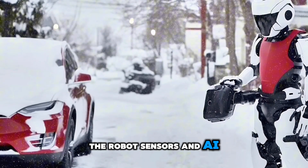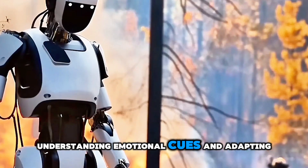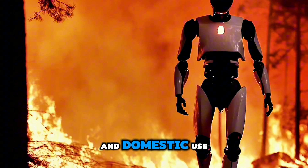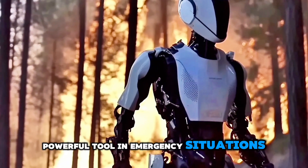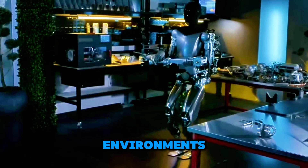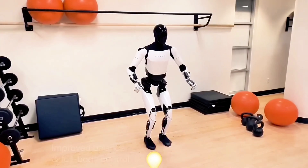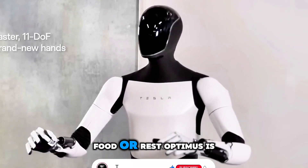The robot's sensors and AI will allow it to interact naturally with humans, understanding emotional cues and adapting its behavior accordingly. The potential of Optimus extends far beyond commercial and domestic use. Its versatility makes it a powerful tool in emergency situations, such as disaster relief efforts, where it can navigate hazardous environments, deliver essential supplies, and assist in rescue missions. Imagine Optimus in action during a flood or wildfire, tirelessly working to support rescue operations without the need for breaks, food, or rest.